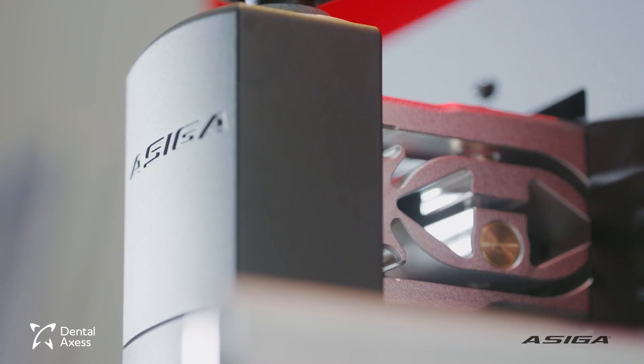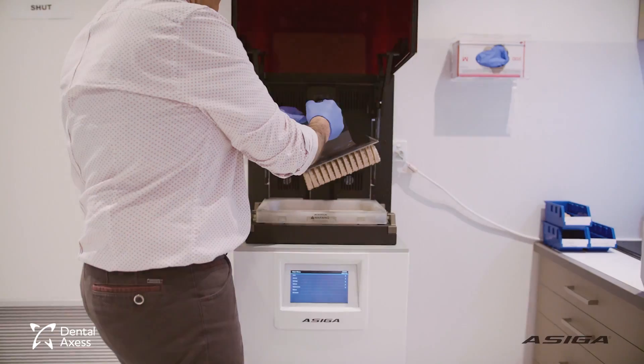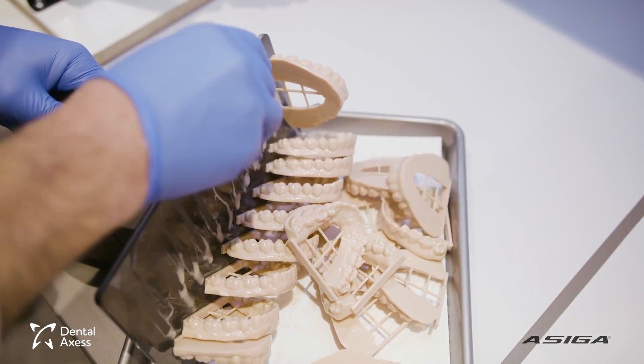Why did we choose a Seeker? This was a purchase made after we have tried others. The build quality is just incredible. They're designed for high-volume laboratories, but they also have models that are small enough to put on the bench.